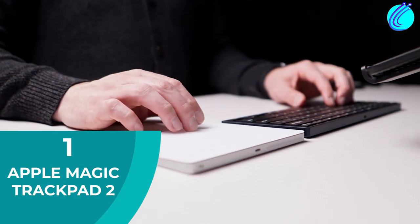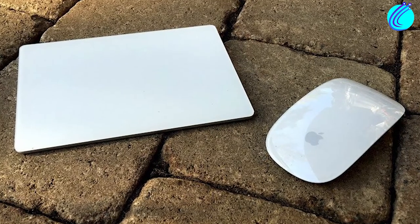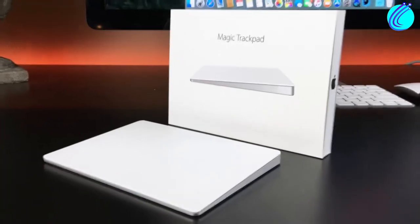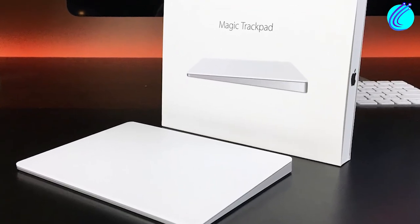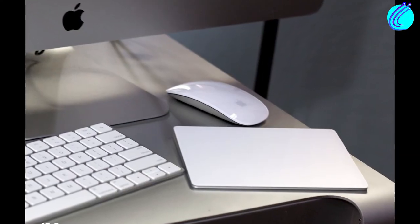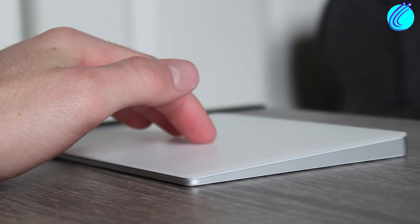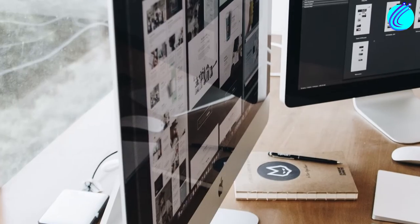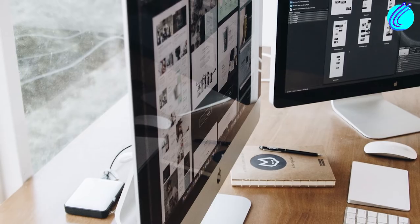Number 1: Apple Magic Trackpad 2. Since this is an Apple product, you know it's already quality. At $120, it is light, sleek, and durable. It's wireless and rechargeable. It also has four force sensors that allow you to take advantage of the large surface area and click anywhere. It also doesn't interpret accidental clicks as input. Although it may be a bit pricey, it's truly the best trackpad for 2022.